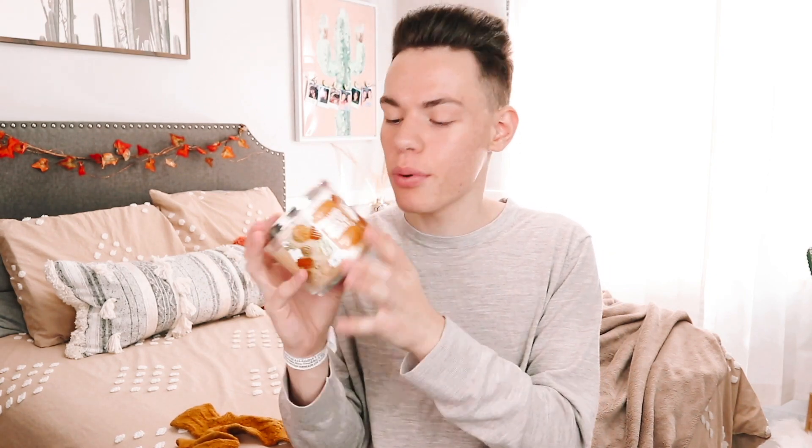The first candle I got was Sugared Snickerdoodle — it's very caramel and vanilla-y. I'm usually not a fan of this, but I think it's gonna be perfect in the kitchen. Then I have Frosted Coconut. I'm not a fan of coconut, but I thought I'd give it a try and get something different. We're gonna burn it and see how it burns.